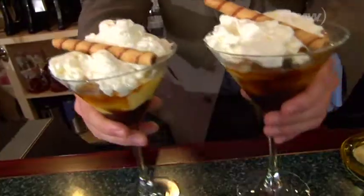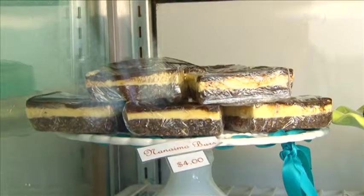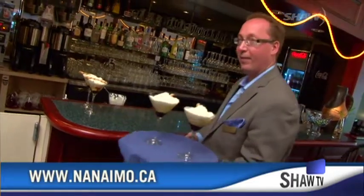If the Nanaimo Bar cocktail or any of these Harbour City treats catch your interest, you'll want to check out the Nanaimo Bar Trail map. It's available on the website in PDF format, or at the Tourism Nanaimo Kiosk, or the Parks, Recreation, and Culture facilities in town. All participating Nanaimo Bar Trail locations participate.